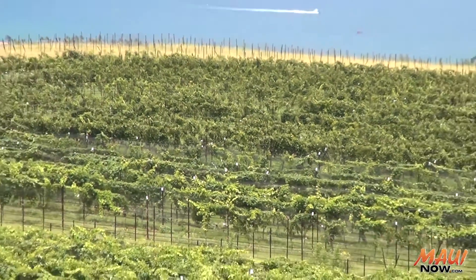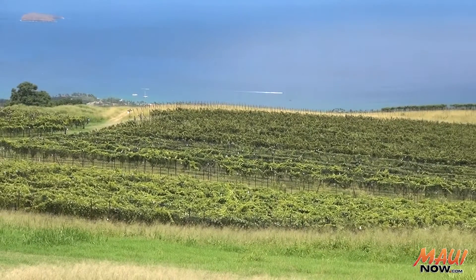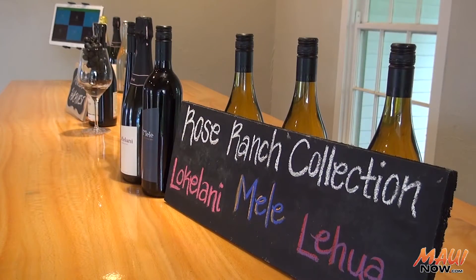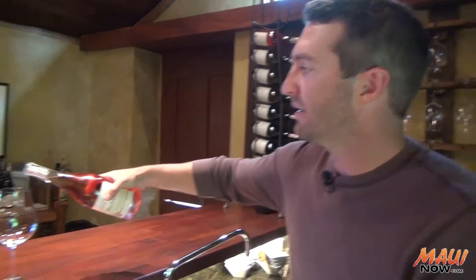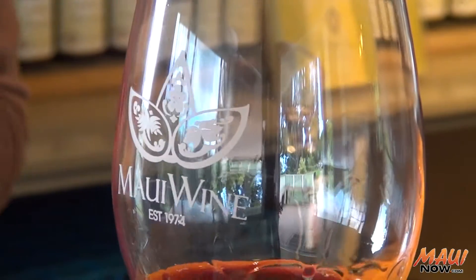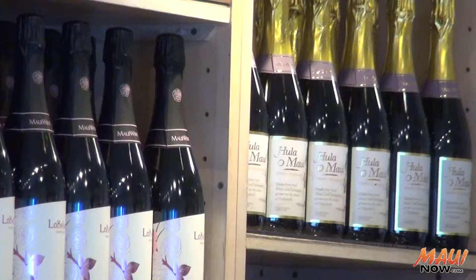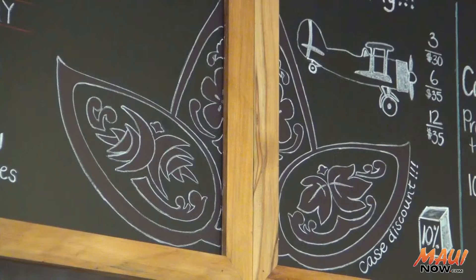We've had this vineyard for 40 years, and it's been replanted — it's been trial and error and experimentation. Now we have this incredible line of estate wines, and it's a huge source of our pride. You can make rosé from anything. And on the other side, we make our crazy pineapple wines. We crush about 80,000 pounds of fresh pineapple every three weeks or so.